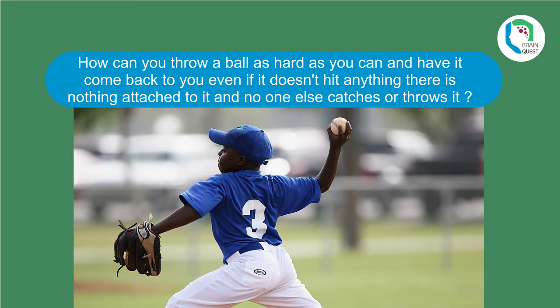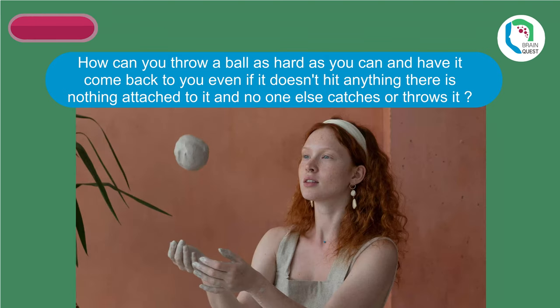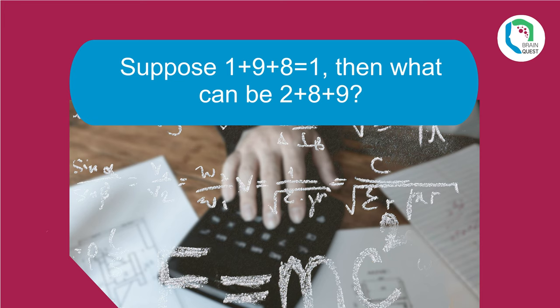How can you throw a ball as hard as you can and have it come back to you, even if it doesn't hit anything, with nothing attached to it and no one else catching or throwing it? Throw the ball straight up in the air — due to gravity, it will come back to you.